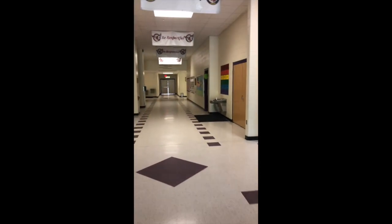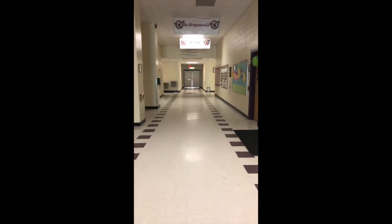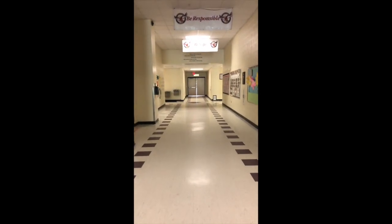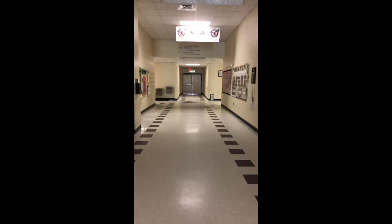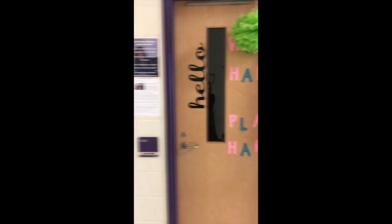And then we're in our main hall. Straight ahead we have the C hall — that's where Kinder and Summer First are. To our right here we have Ms. Ludwick's room. So much fun in there.